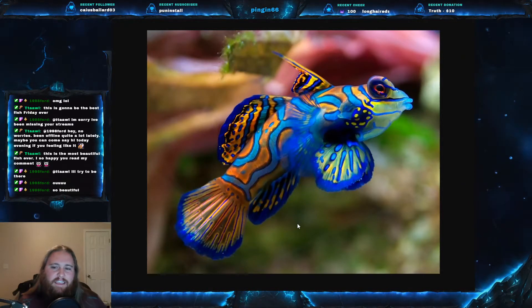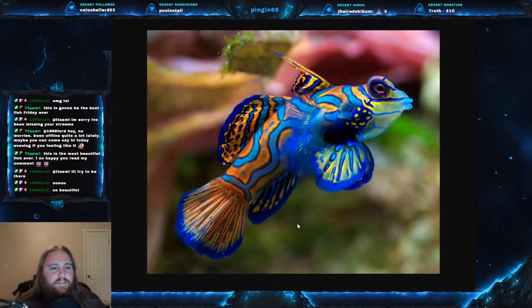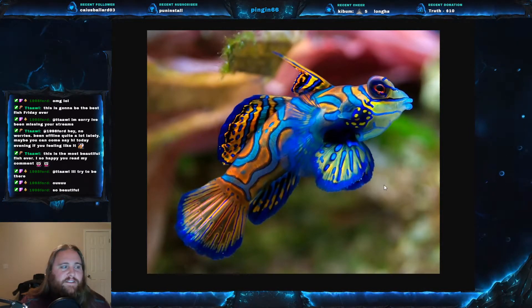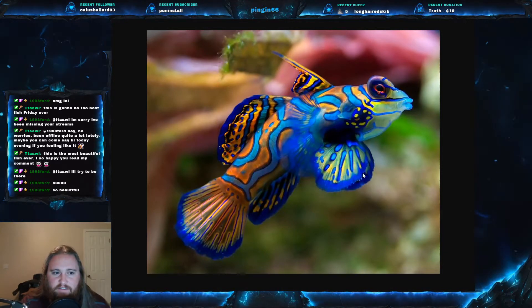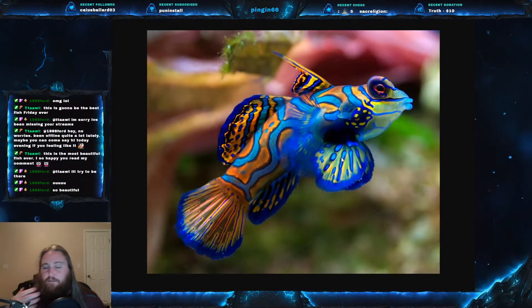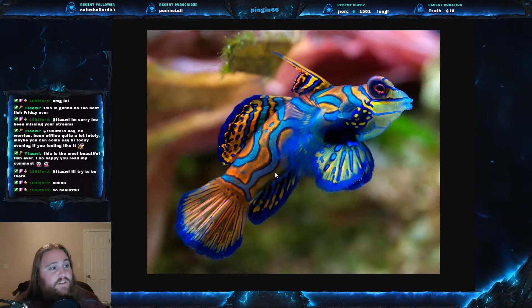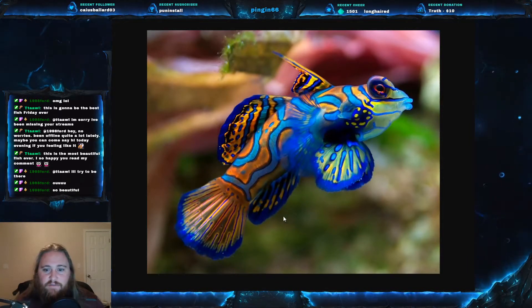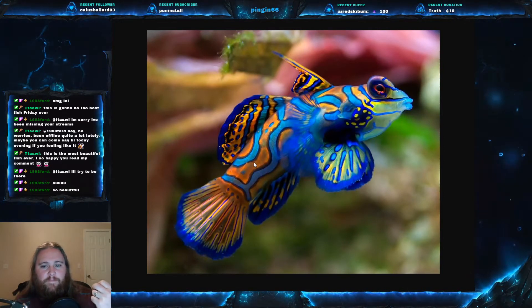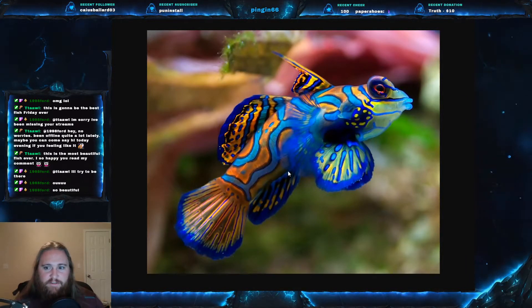These fish average about six centimeters in length, and may get up to eight centimeters. As you can see, they have large pelvic fins — a lot of people think these are pectoral fins, but these are actually pelvic fins. They use these pelvic fins for walking on the sea floor and on the corals. They actually have no scales. As you can see, there is no scaling pattern visible on this fish.